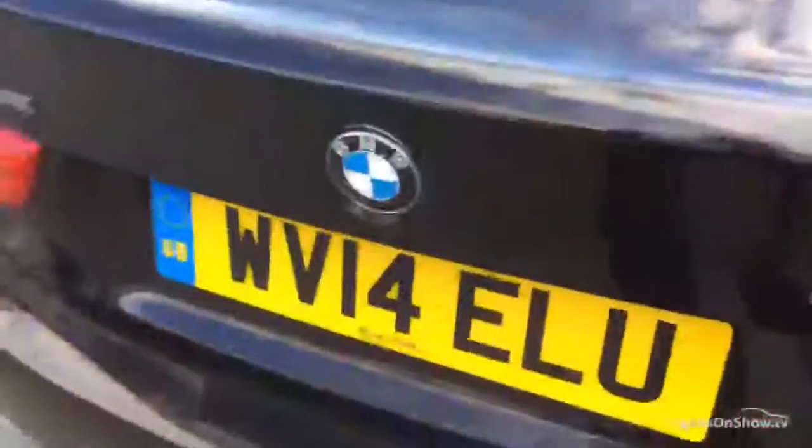Tailgate looks okay. Opening up the boot area — carpets look fairly clean, could do with a proper good valet. There's a locking wheel nut in there. Obviously it's got run-flats so there's no spare wheel, and the first aid kit is there too.